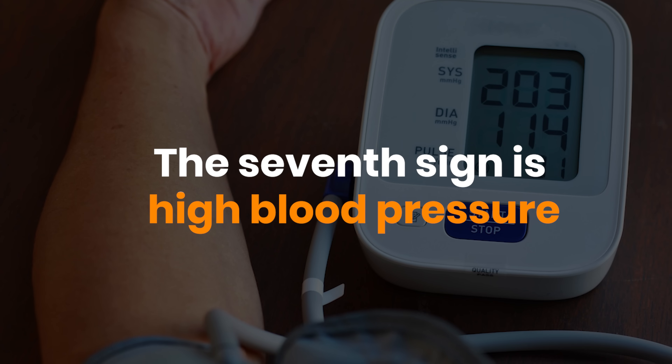The seventh sign is high blood pressure. Most people think high blood pressure is all about salt, but insulin resistance plays a more prominent role here. High insulin levels tell your kidneys to hold on to sodium and water. More fluid in your blood vessels means higher pressure. Not to mention that high insulin states lead to blood vessel constriction and inflammation. So when doctors tell patients to eat less salt, they're missing the real culprit: insulin.